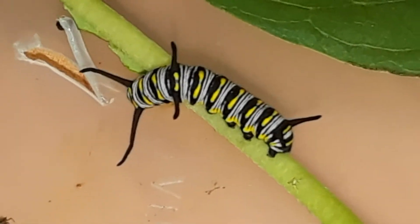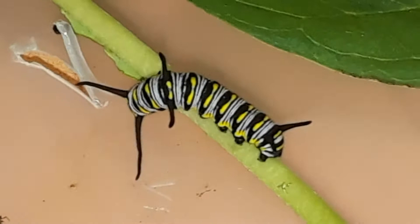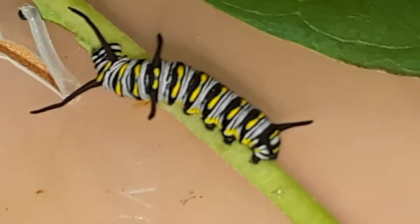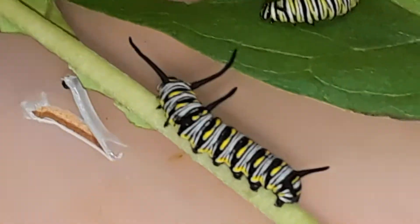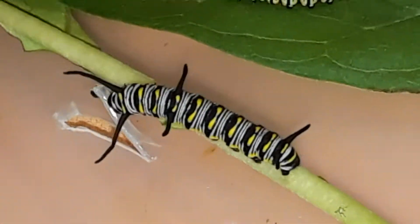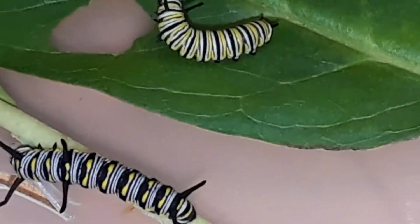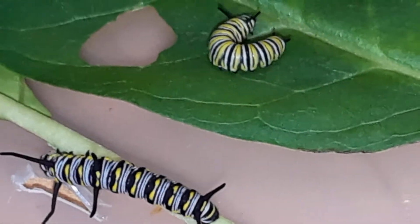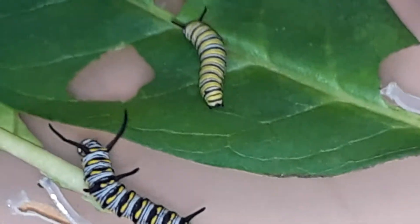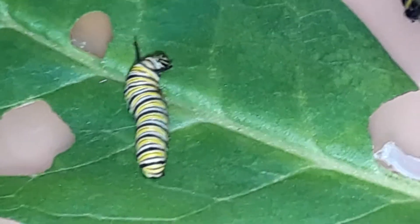Those tubercles are typically more for sensation, and some think they may also serve as a frightening adaptation — like the scary horns of the caterpillar world, like bullhorns. So the queen has three sets of tubercles, whereas the monarch only has two sets, and you have to look for those to tell them apart.